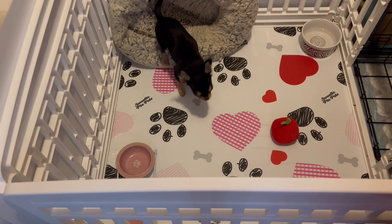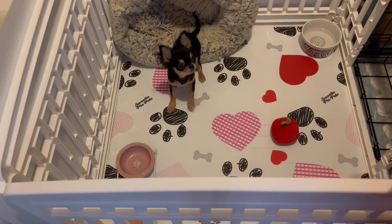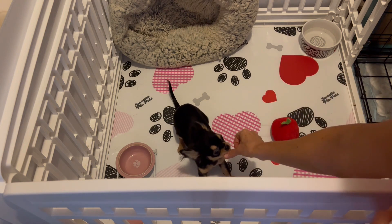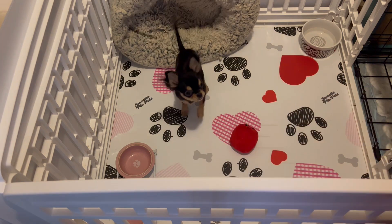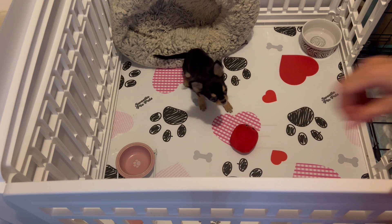Lie down. She's so cute — she's trying to sit in the bed. Lie down. Now when you're working with your puppy on training, just keep in mind that consistency and patience is key. Good lie down. Your sweetie pie definitely wants to please you. They certainly want their little treats, but it's just a matter of them learning what you're trying to tell them.